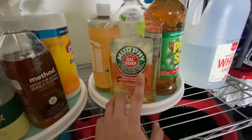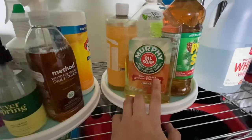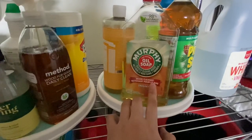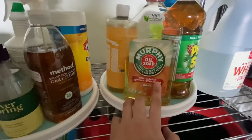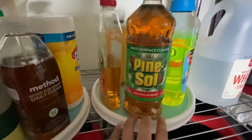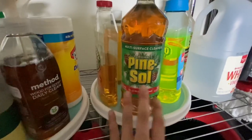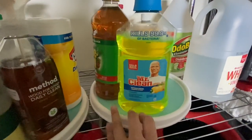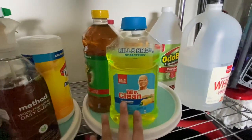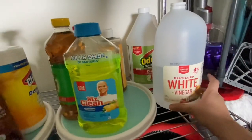Murphy Oil Soap is also amazing — I use it on my floors and also on my cabinets. Good old Pine-Sol because it kills all the germs — this is strictly for the floors. And then Mr. Clean Antibacterial Summer Citrus as well. I have a big thing of white vinegar — I don't really clean with this, I more so use it for food, but I keep it in here because I don't use it that often for food things.